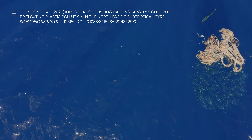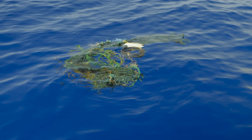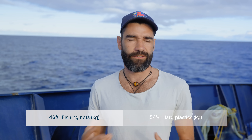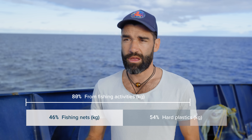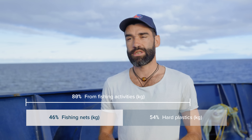This new paper we published in Scientific Reports looks into the origin of plastic that we found here in the garbage patch in the North Pacific. We already knew that about half of the mass of plastic in the North Pacific was fishing nets, but we also look at those hard plastics — the rest composed of hard fragments — and we see that most of it is also coming from fishing activities. We estimate that about 80% of the plastic we found here in the North Pacific is coming from fishing activity.